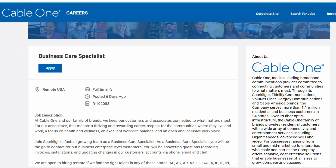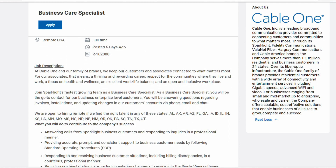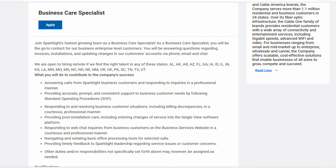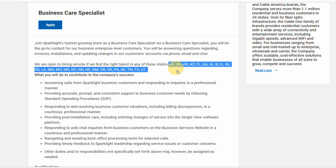The first one is with Cable One. Cable One is currently looking for a Business Care Specialist. This is a fully remote role and is remote USA, meaning they are hiring in multiple states around the US. You just have to go ahead and submit your application. They do prioritize a lot of states, which are listed here.